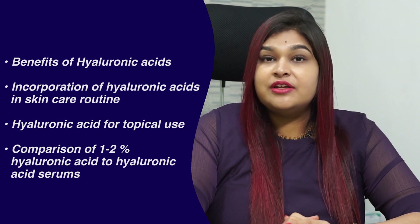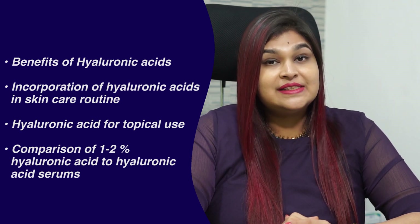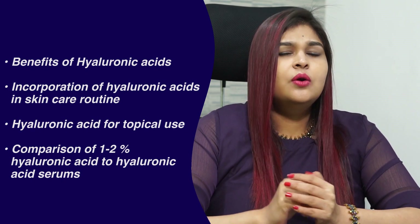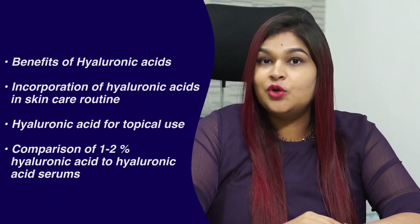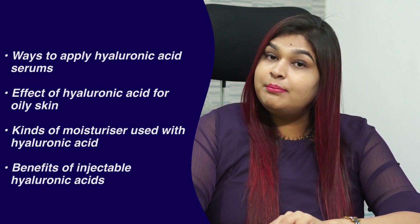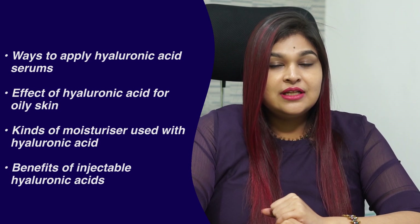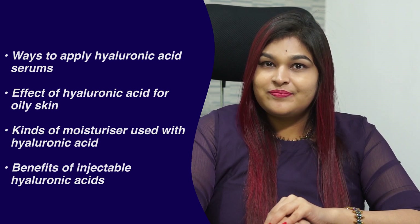In this video we'll be covering the following questions: What is hyaluronic acid? How is hyaluronic acid beneficial for your skin? How can you incorporate hyaluronic acid in your basic skincare routine? What is the best hyaluronic acid for topical use? Why is a 1-2% hyaluronic acid serum preferred over a high concentration hyaluronic acid for your skin? What is the best way to apply hyaluronic acid serums? Is hyaluronic acid bad for oily skin? Which moisturizer should you use with hyaluronic acid serums? How is injectable hyaluronic acid better than topical hyaluronic acid? So let's start.